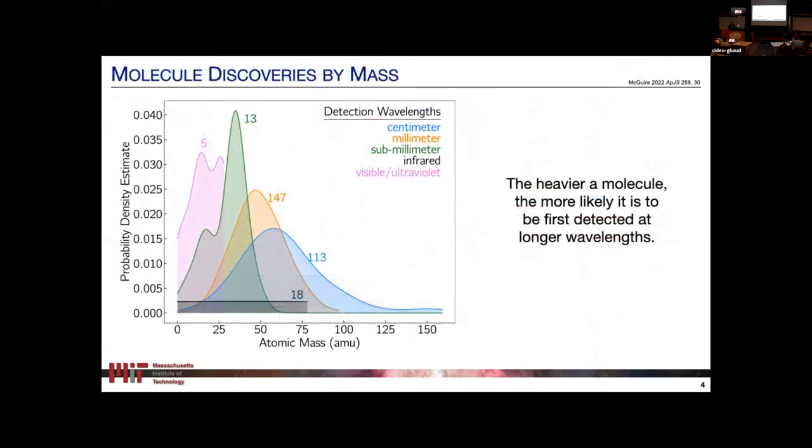The molecules detected here at Green Bank, particularly with the GBT, all tend to be very large molecules. I've taken all molecules detected outside our solar system and made a kernel density estimate — essentially a smoothed-out histogram — of the atomic mass of those molecules, grouped by the wavelengths at which they were first detected. The trend is really clear: as you move from high frequency in the submillimeter to medium millimeter to low centimeter frequencies, the average mass of molecules first detected at those wavelengths increases. As you move to lower and lower frequencies, you detect heavier and heavier molecules.